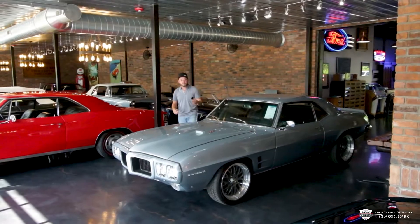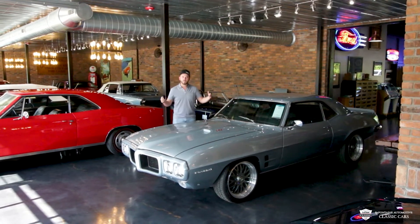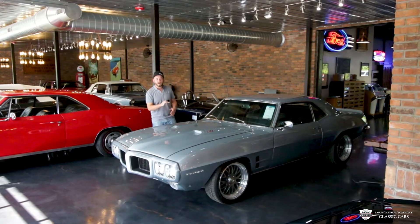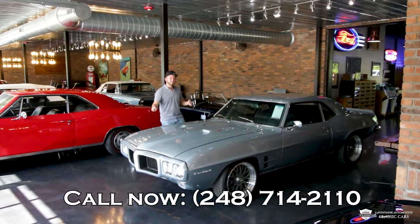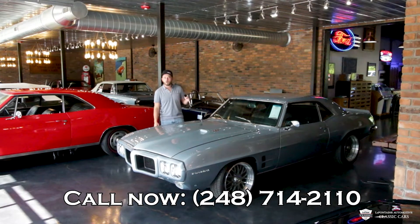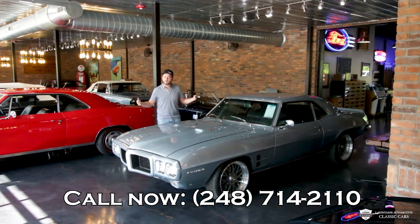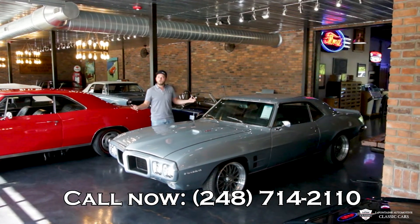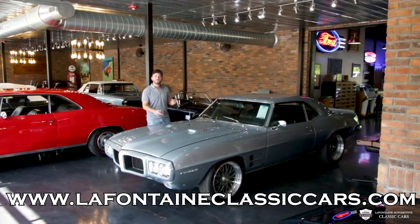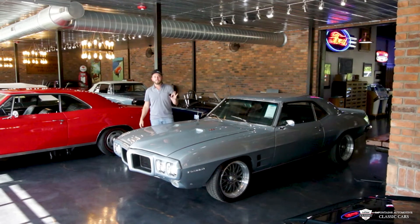Hey guys, thank you for tuning in and checking this out with us today. If you made it to this point in the video, please feel free to like and subscribe. If you want to know anything more about this car, dial up this number or click the link below — it's going to be 248-714-2110. My name is Mackenzie. This is our La Fontaine Classic showroom here in Milford. We ship them, we finance them, anything you need. Dial us up, check out the link in the description — that'll take you to the website with all the pictures. Thank you guys again, we'll see you soon. Bye for now.